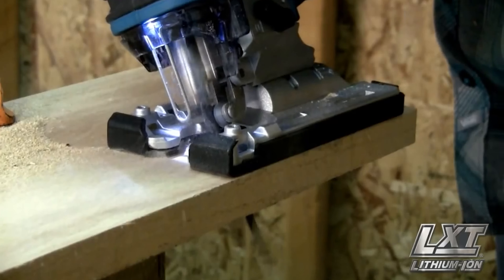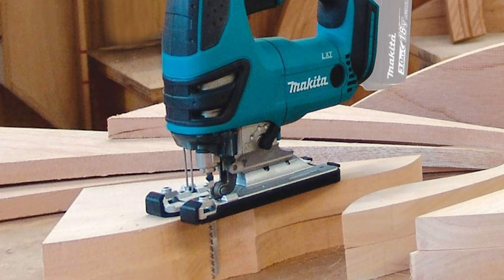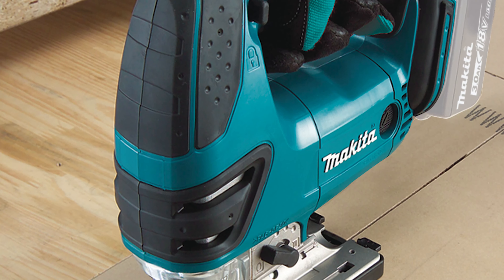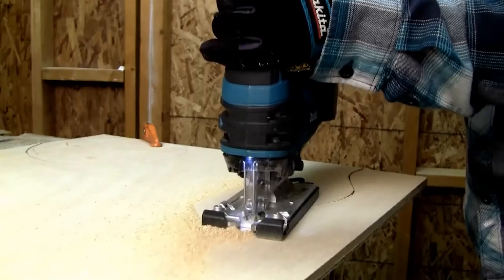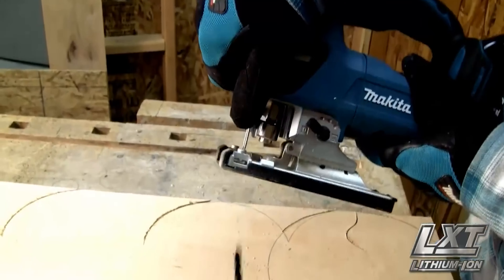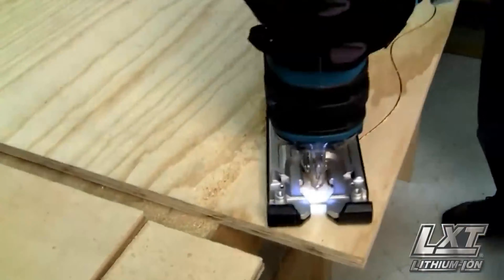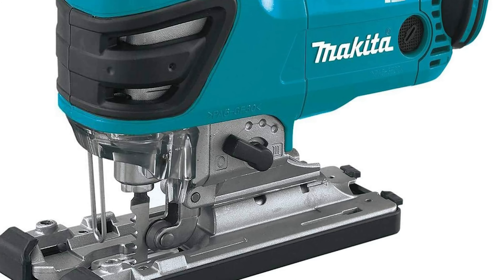The cordless jigsaw requires no tools to change the blade, allowing quicker blade installation. You can also remove it easily for better and enhanced productivity. The two-finger speed trigger provides enhanced convenience and a practical experience. This precise machine with a heavy gauge base ensures accurate and smooth cutting while adding durability. The components included are a battery and a saw blade cover, while also preventing overheating, making it a great option to consider.